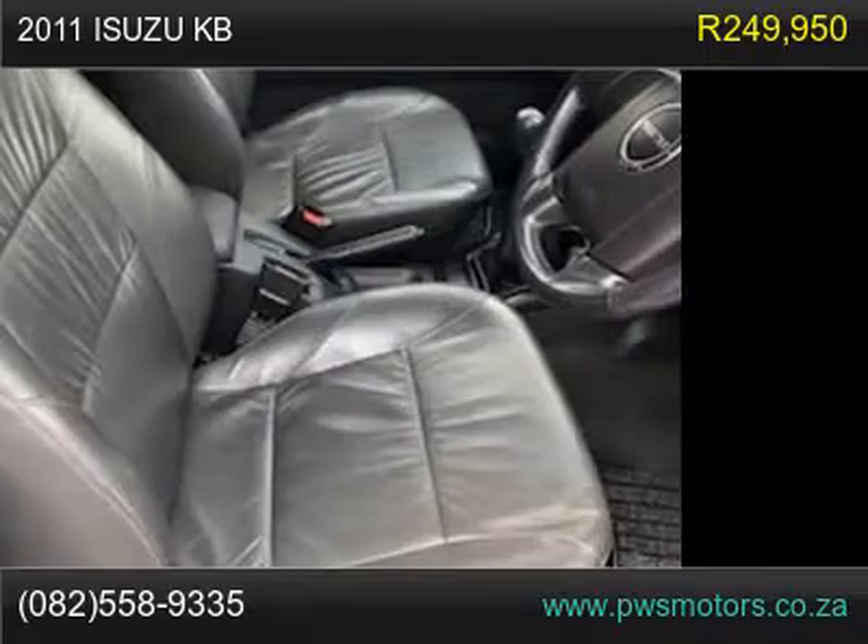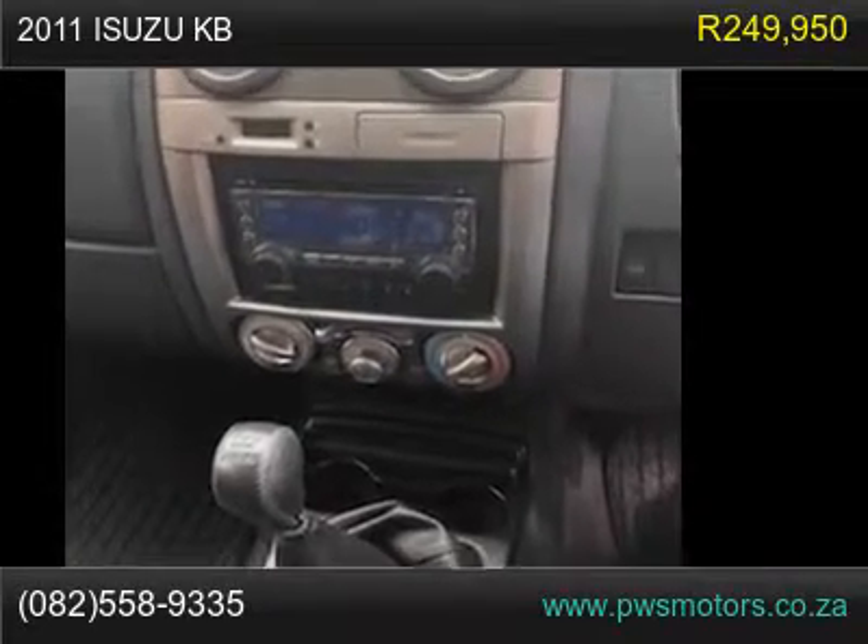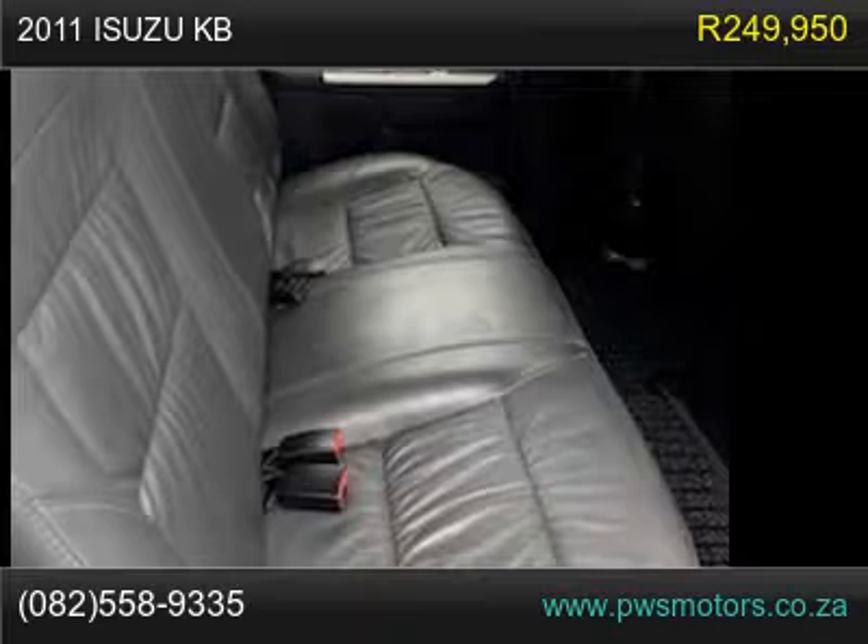Features include: Air Conditioning, Alloy Wheels/Rims, Anti-Lock Braking System (ABS), Bluetooth Connectivity, CD Player, Cloth Upholstery, Cruise Control, and Driver airbag.